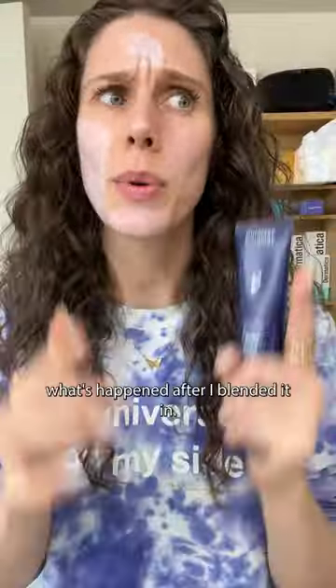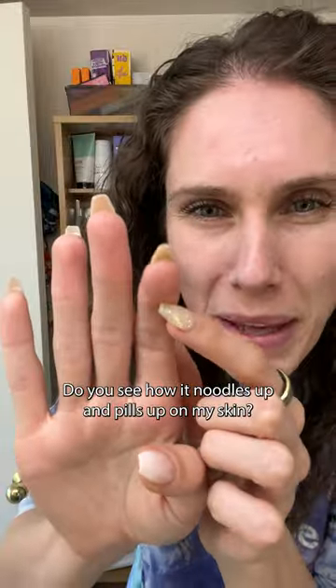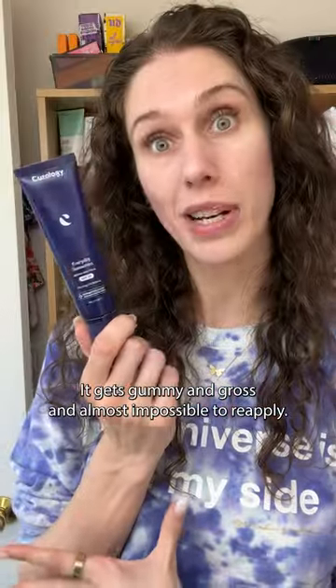My biggest concern with this is not the white cast — it's what happens after I blend it in. This is the issue that I have with it. Do you see how it noodles up and pills up on my skin? It gets gummy and gross and almost impossible to reapply.